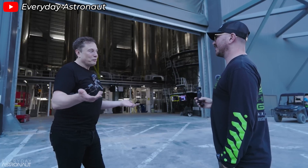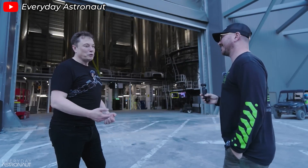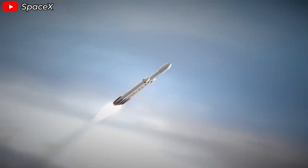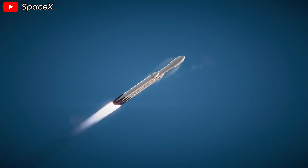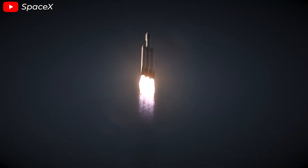We won't know the exact modifications SpaceX made, because that's proprietary information, but we can definitely speculate. Since the boosters won't be returning this time, SpaceX might remove the grid fins and landing legs, allowing them to reduce the dry mass.